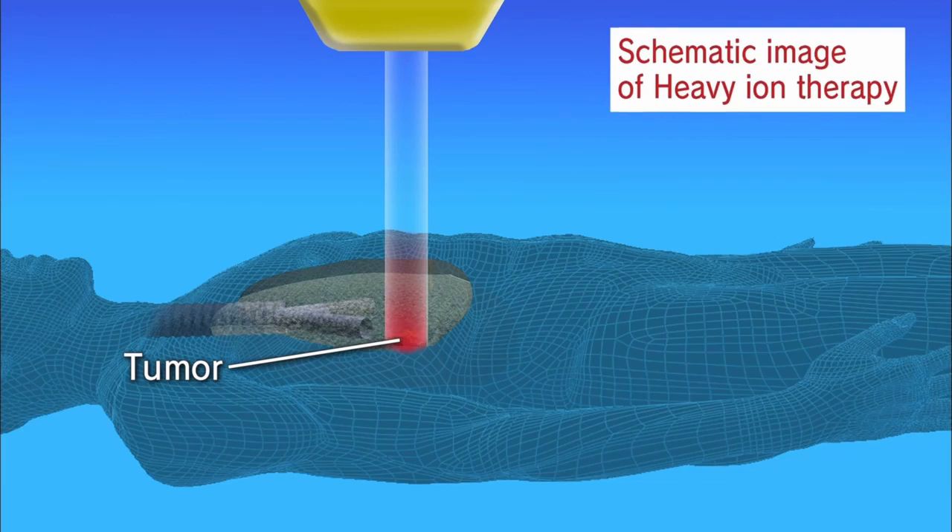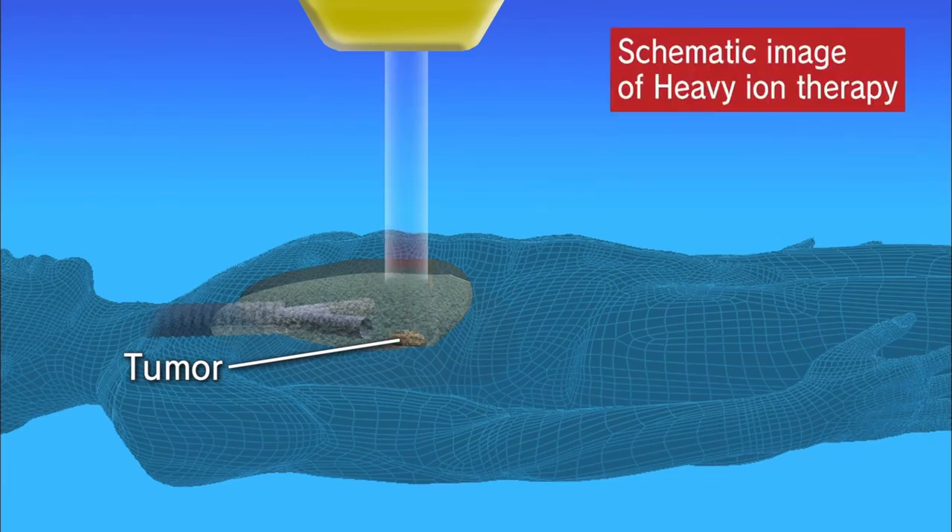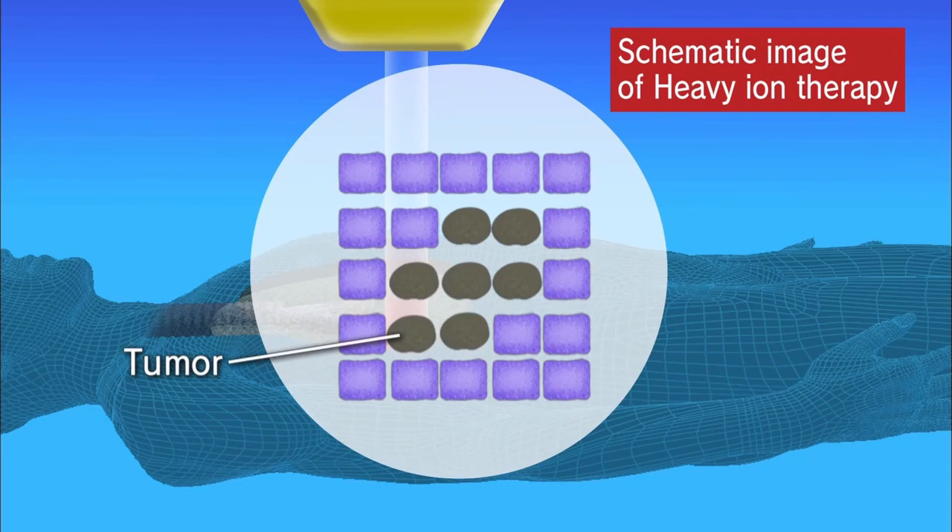Heavy ion irradiation can be used to target tumors with pinpoint accuracy, and with their Bragg peaks, deliver precise levels of damage while limiting damage to healthy tissue.